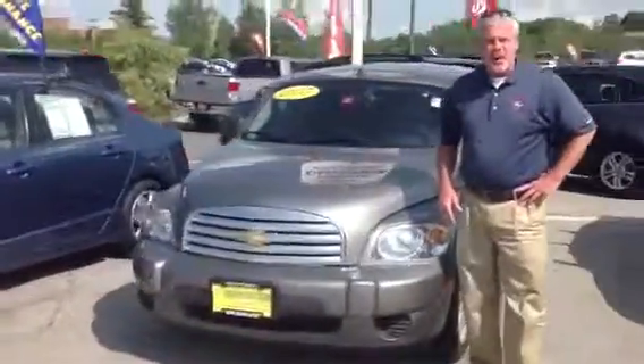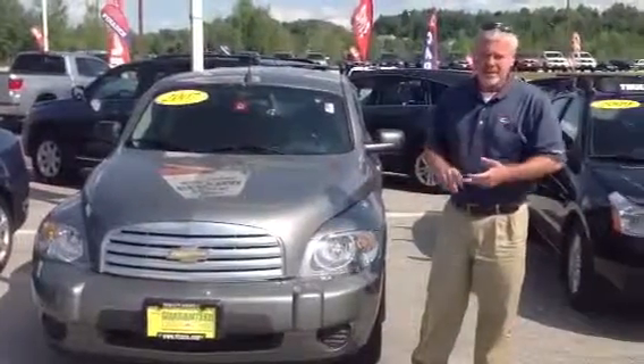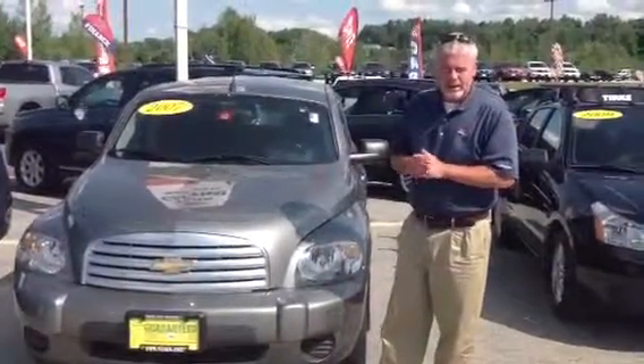That means you're going to get a 12-month, 12,000-mile bumper-to-bumper warranty. It covers nearly everything, including tires, brakes, and all your electrical systems. It also includes 12 months or 12,000 miles of all your regularly scheduled maintenance.